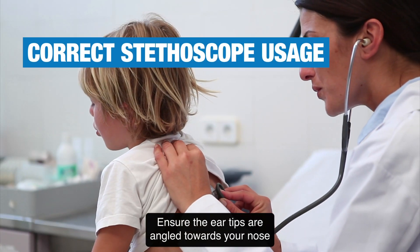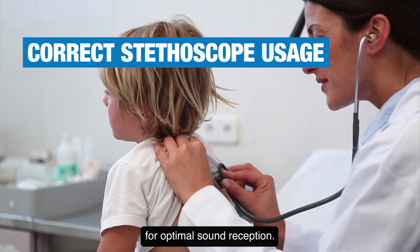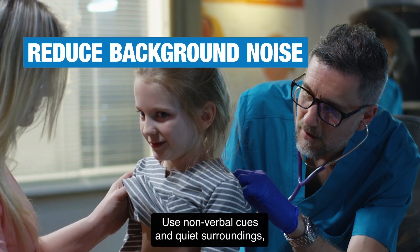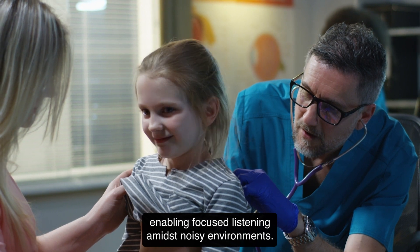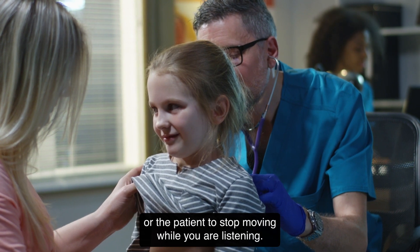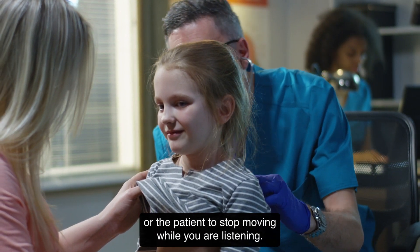Ensure the ear tips are angled towards your nose for optimal sound reception. Use nonverbal cues in quiet surroundings, enabling focused listening amidst noisy environments. Ask your partner to pause with an assessment or intervention, or the patient to stop moving, while you are listening.